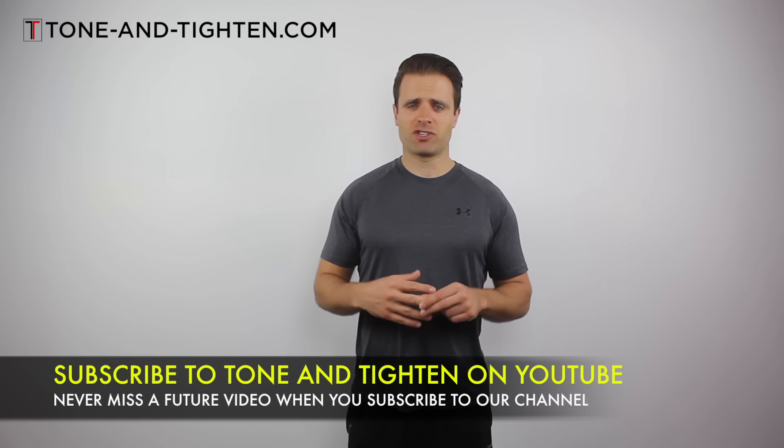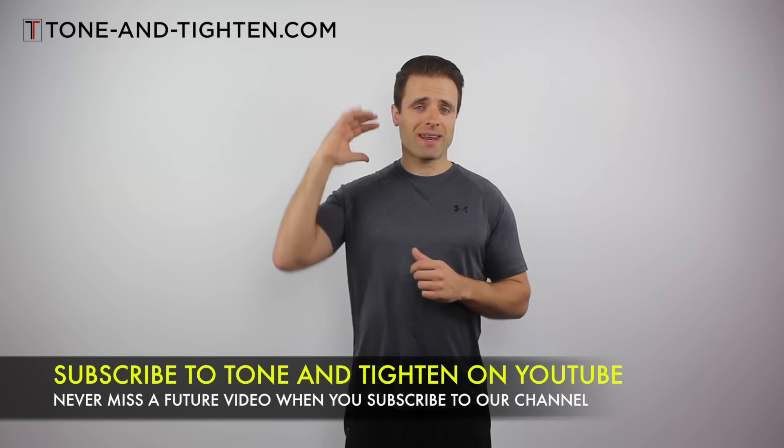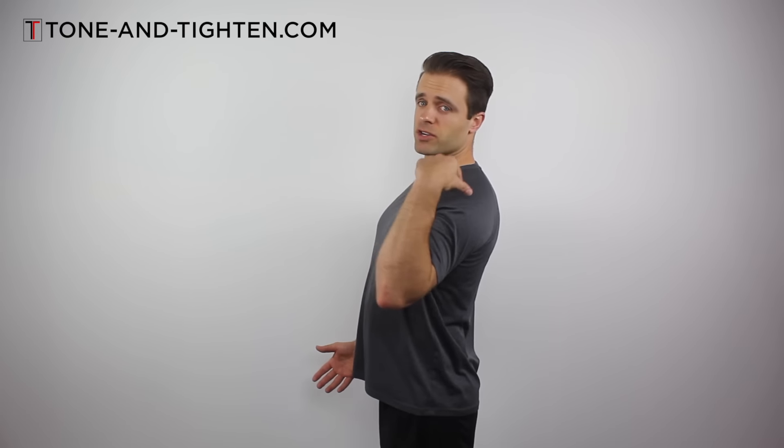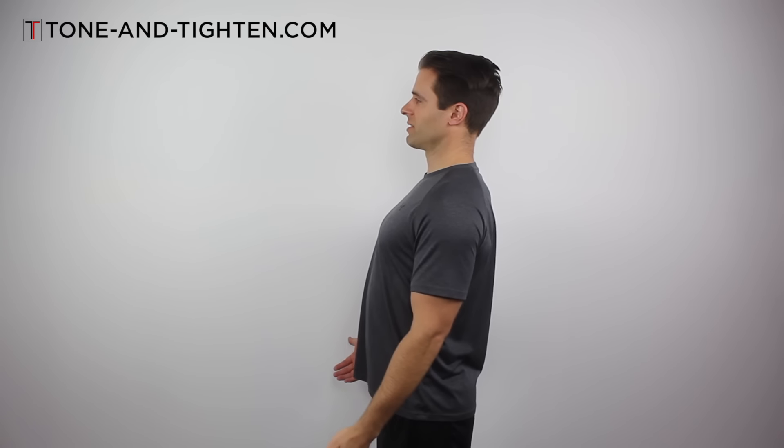So we spend a lot of time educating, strengthening, positioning the head in a better position to mitigate some of that stress. In order to understand poor posture, I need to tell you about good posture. Good posture looks just like this — my ear should be right over my shoulder, my shoulders are back, my chest is high. This is what normal posture should look like.